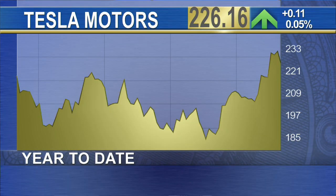Shares of Tesla are trading at $226.16 per share and are up 1.6 percent since the start of the year. And for The Street, I'm Scott Gamm in New York.